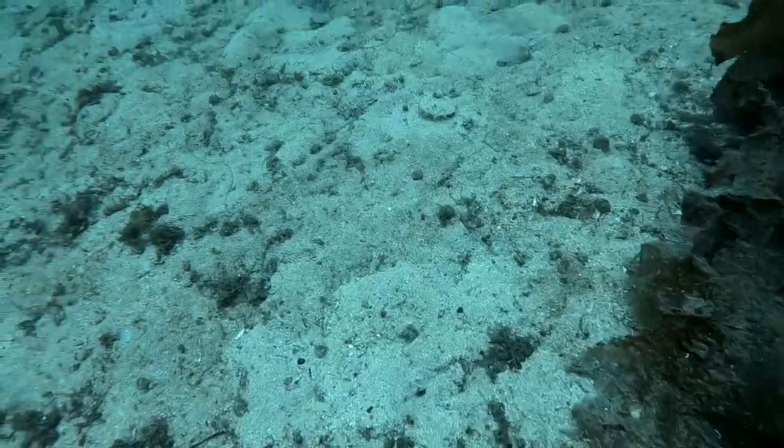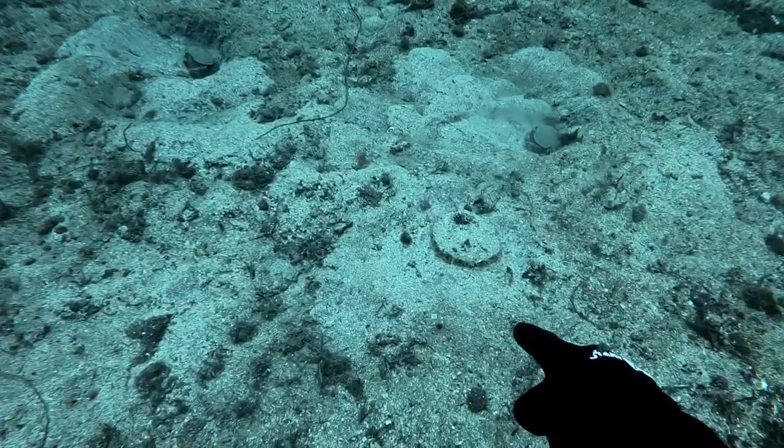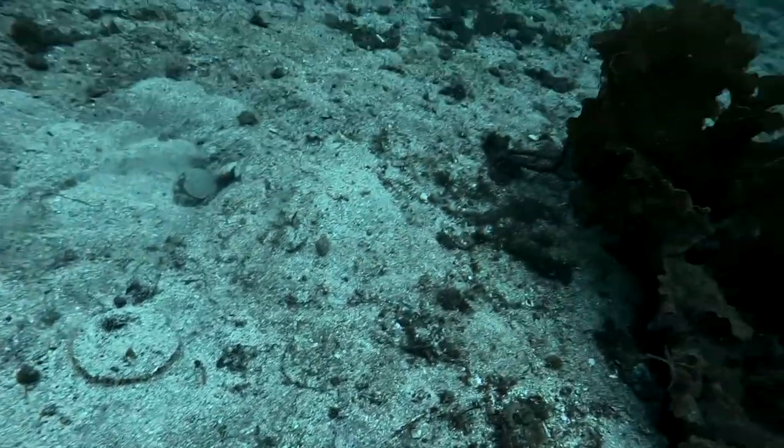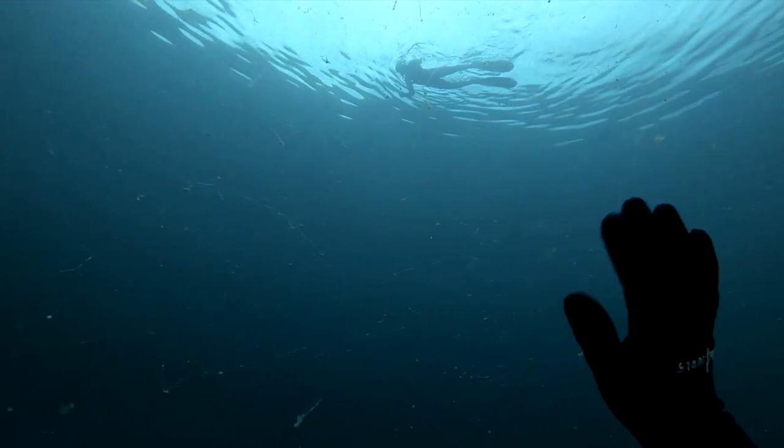Next is Oliver's turn to grab a scallop. This one's slightly deeper, but Oliver has quite a lot of experience scuba diving so he's very good at equalizing his ears - he comes down like a dolphin.